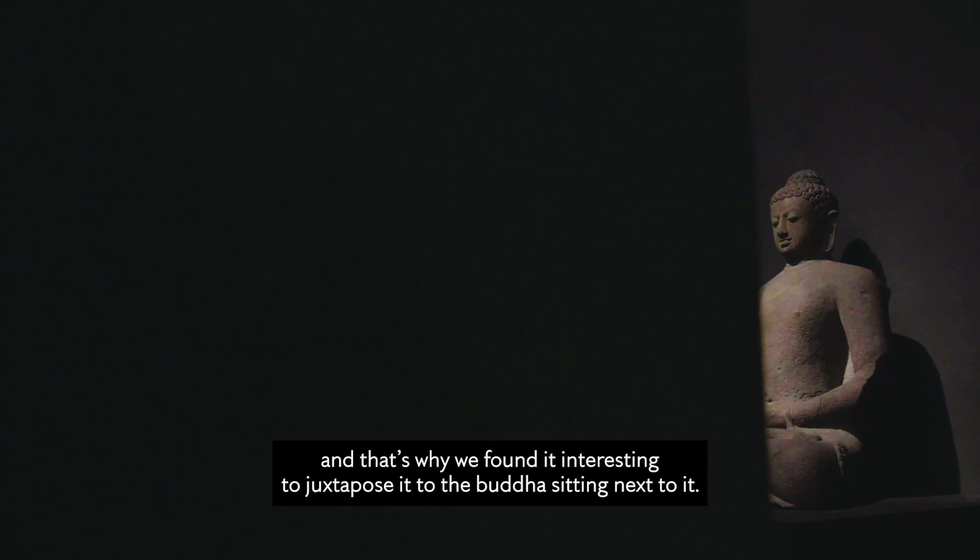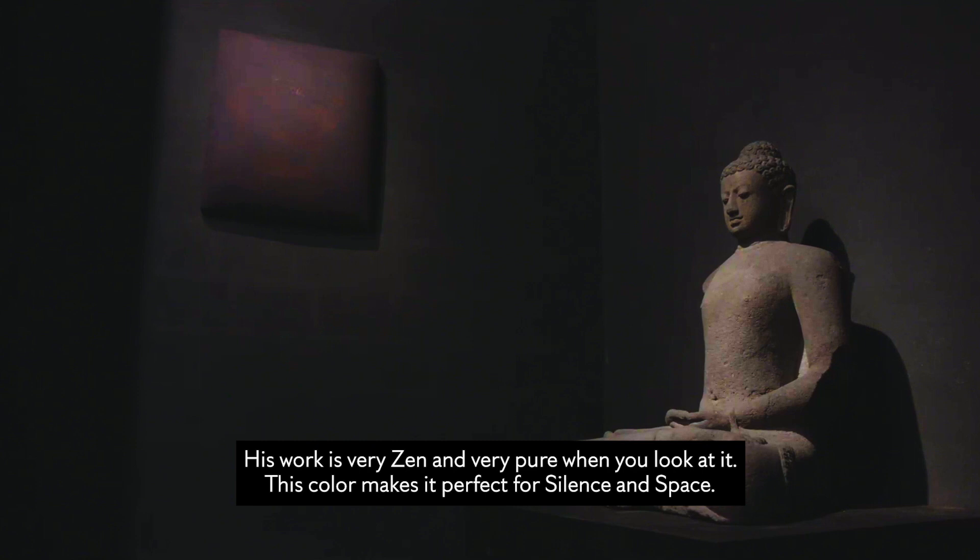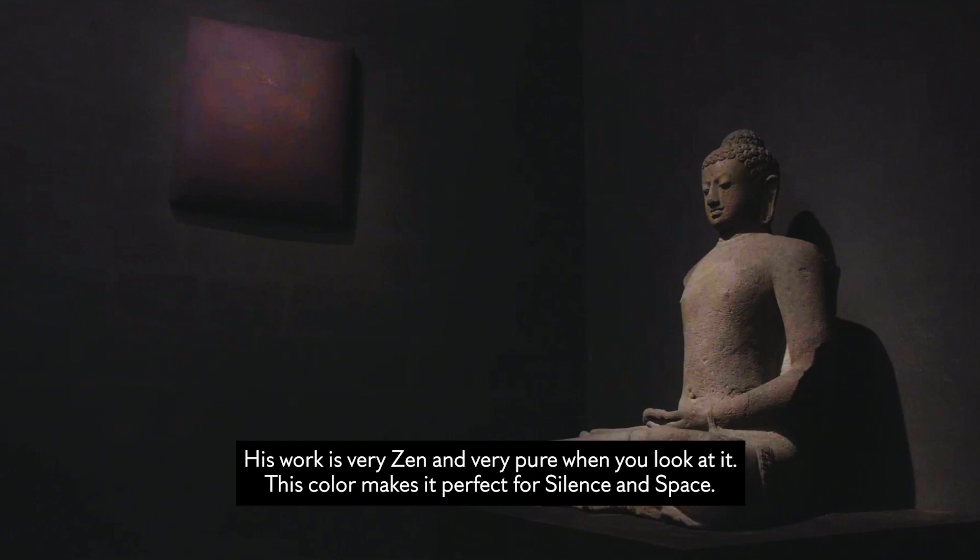And that's why we found it also interesting to juxtapose to the Buddha sitting next to it. We know that Graupner was also very sensitive to that. His work is very zen and very pure when you look at it, and this color makes it perfect for silence and space.